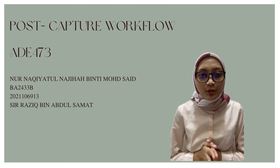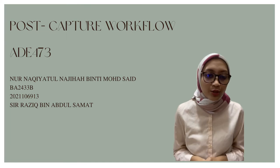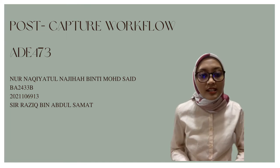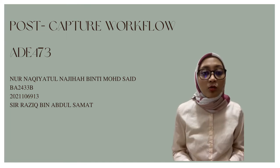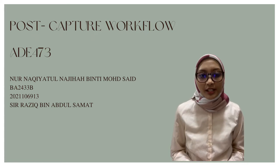Hello and Assalamualaikum to Mr. Azik. My name is Nur Nakitana Jahabiti Mama Said from class BA2433B. I would like to present my post-capture workflow. This is where I compile all the pictures I captured.